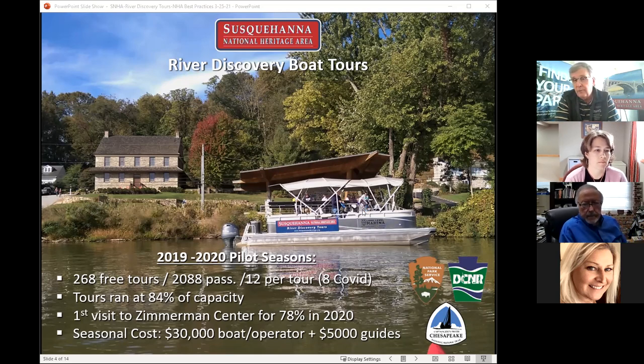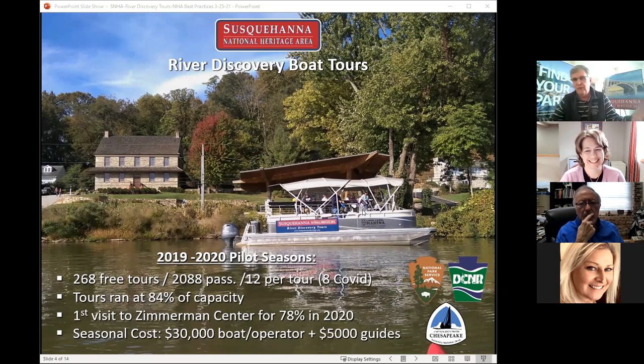We were able to fill some empty seats with standby folks. We're thinking of having a cancellation charge so that if you don't show up, you're charged. The tours were very popular — our system actually crashed the first time we posted tickets because too many people were trying to get them. We used Eventbrite for free tickets and it seemed to go okay. Interestingly, in 2020, 78% of the people on the boat tours were on their first visit to the Zimmerman Center. So it's also an attractor that brings people in and suddenly we can share what's inside the building and the surrounding area.